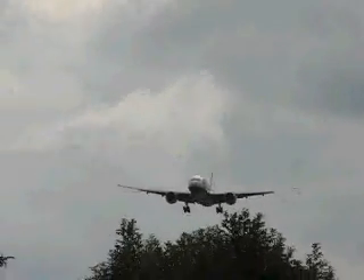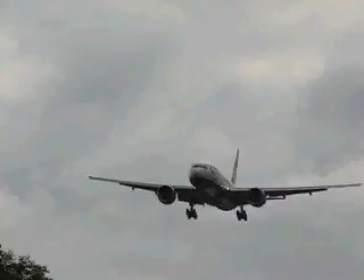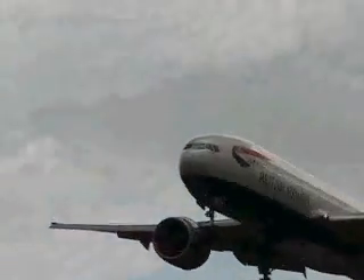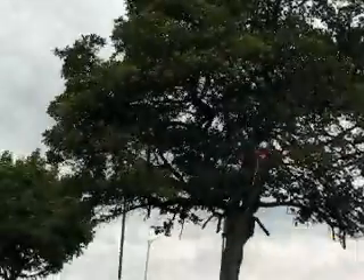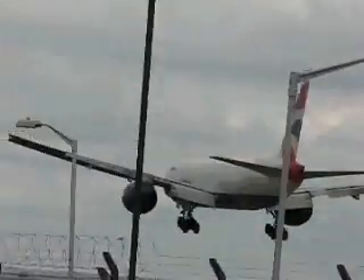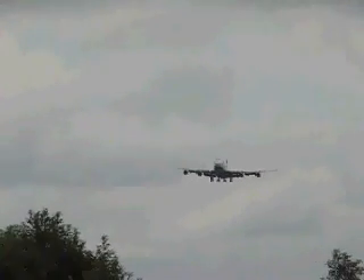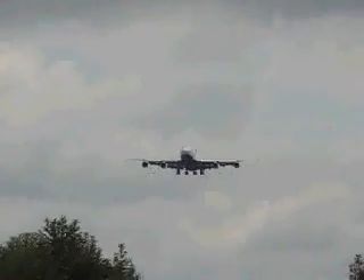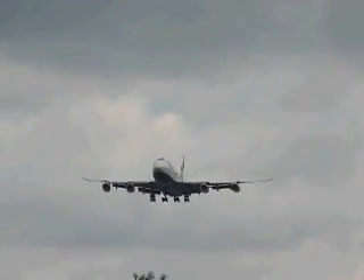Speedway 226, wind is 312 degrees at 8, left to Kiddsland. Kiddsland, 27 left, Speedway 226. Wind is 312 degrees at 9, left to Kiddsland, 27 left to Kiddsland. Speedway 226, wind is 312 degrees at 9. Yes, sir. Yes. Yes.